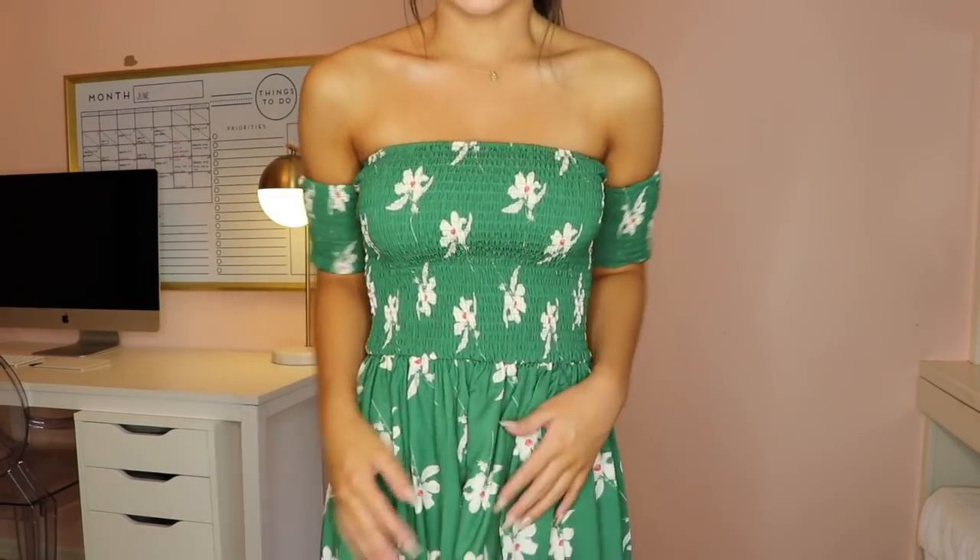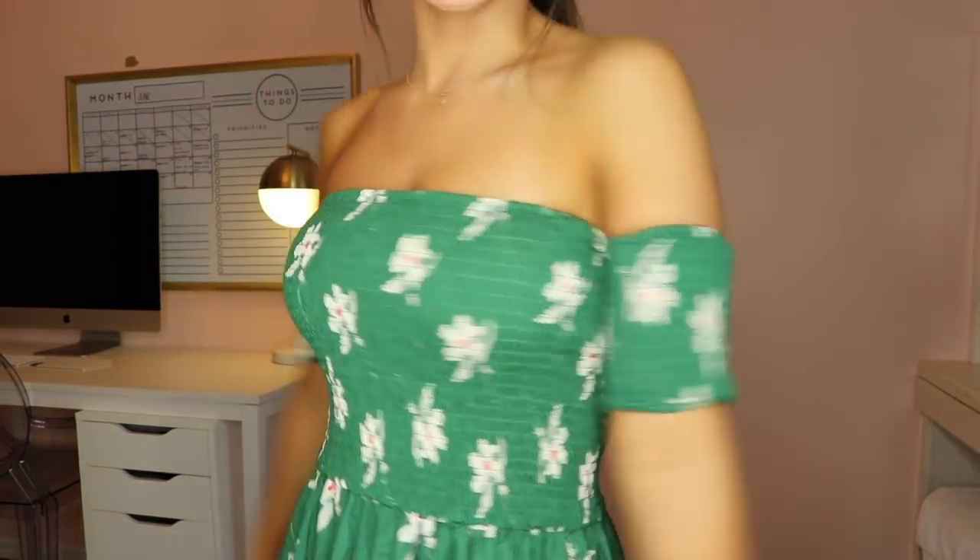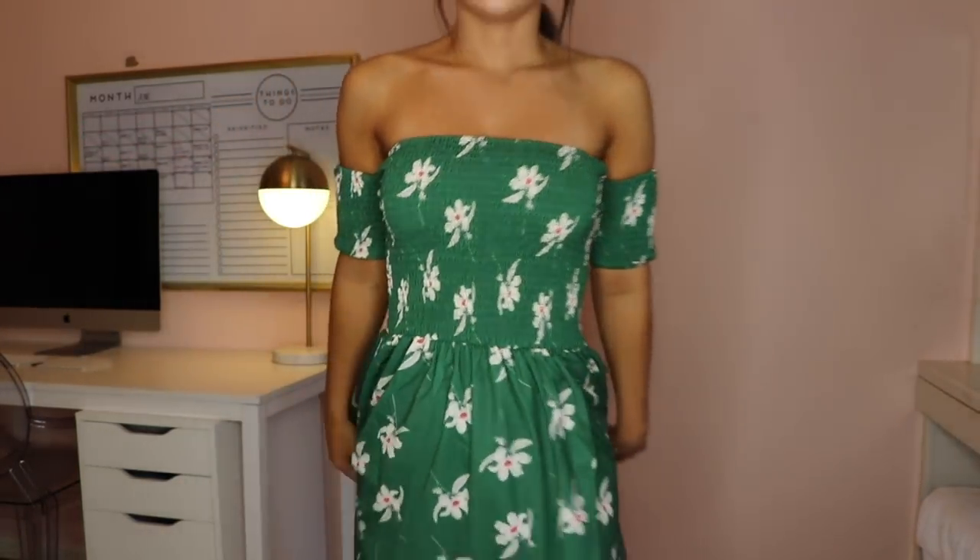This is the last piece from the haul and it's another dress — almost the same style as the pink one but obviously it's green with a different pattern. It has that same ruching and little sleeves, which are super cute, and goes all the way down to the ground with a slit. The bottom material is a little different from the pink one, but they're both super cute. This green is one of my favorite colors to wear. It's just a super easy, summery, cute dress — and I believe this was around $15, so it just fits perfectly.